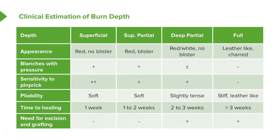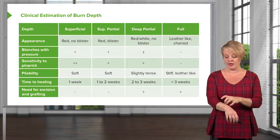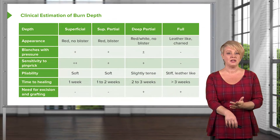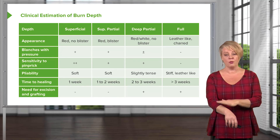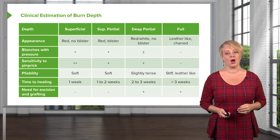Full thickness burns are very striking and easy to identify — they appear leather-like and charred. They are insensate and non-blanching; the patient won't feel anything because the nerve endings are burned away. The tissue is not pliable at all; it feels like hard, stiff leather. These take a significant amount of time to heal and almost invariably require excision and grafting for coverage.